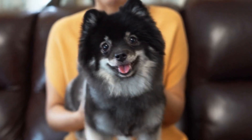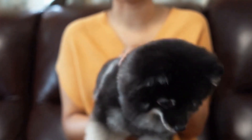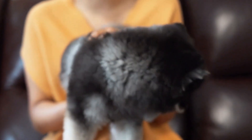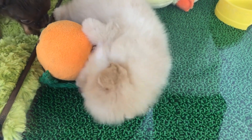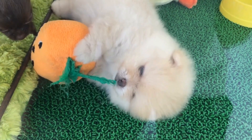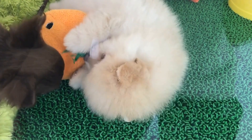To summarize, engaging your Pomeranian in puzzle games is a fantastic way to provide mental stimulation and prevent boredom. Treat-dispensing toys, hide-and-seek, puzzle toys, DIY puzzle games, and sniffing games are all excellent options to keep your Pomeranian mentally active and entertained.